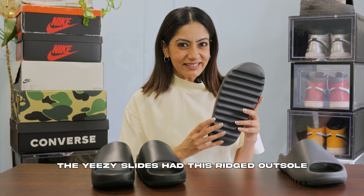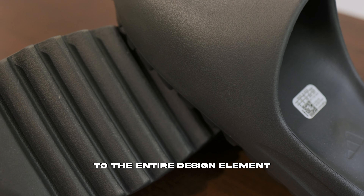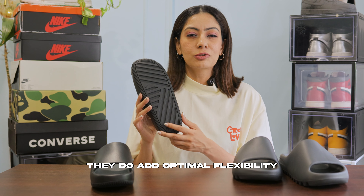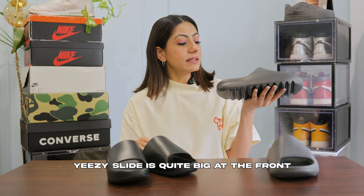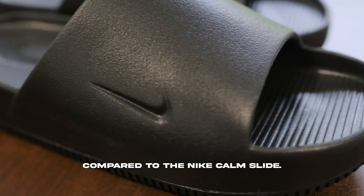Moving on to the outsole, the Yeezy slide has this rich outsole which I think adds quirkiness to the entire design element, whereas the Nike slide has these groove lines which feel pretty boring, but they do add optimal flexibility and traction. Also, one of the visible differences is that the Yeezy slide is quite big at the front and at the heel area compared to the Nike KAM slides.